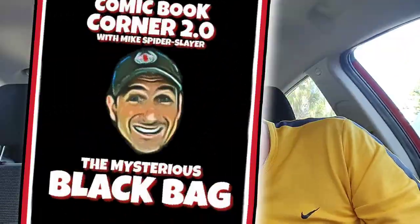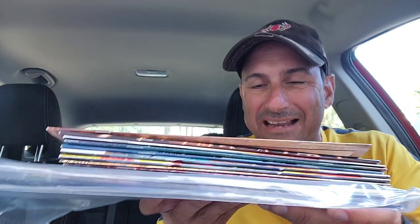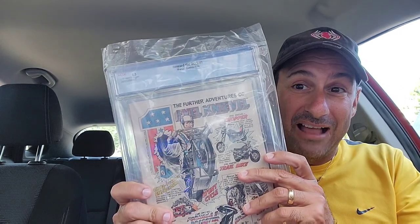Alright, so Mysterious Black Bag — the stack is a little higher today than it was yesterday. I think yesterday there was like three books. First thing I wound up getting is another slab. Which one is it? Well, I had to get this because I don't own a single comic of this series, but they had it and I thought the cover looked pretty cool. Why not? Very affordable book.